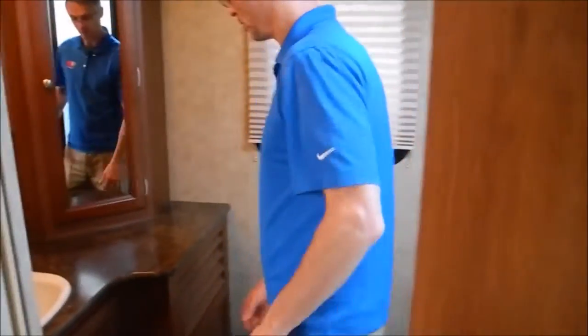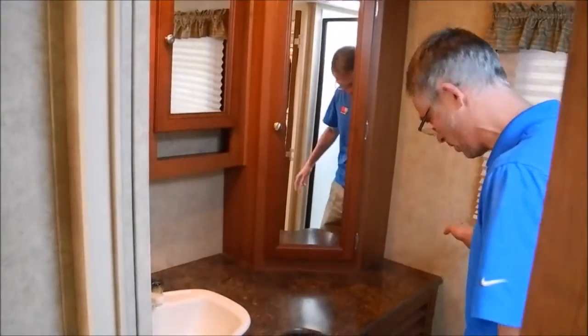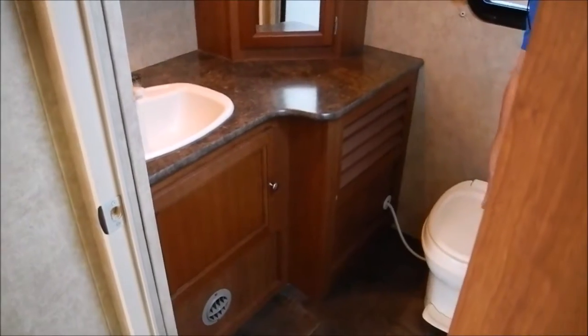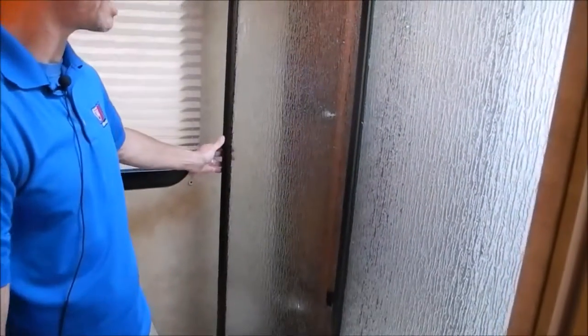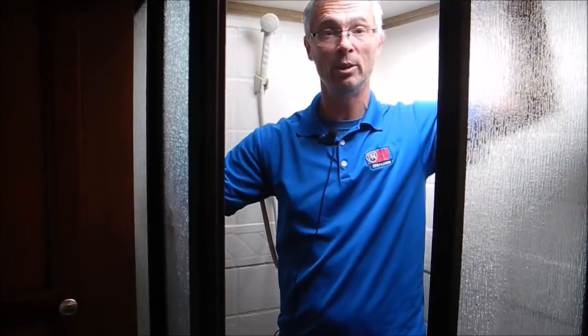Let's take a look in the bathroom. Nice — I mean huge counters in this bathroom, all kinds of built-in storage and storage under the sink. Foot flush toilet. The shower has a glass door and they put a big carton tub in here, so all kinds of room. I'm 5'11" and I've got plenty of room.